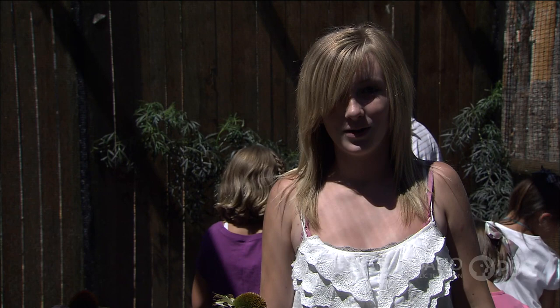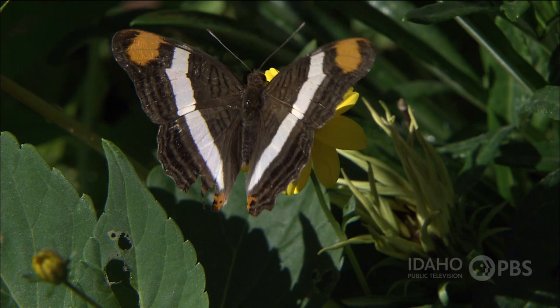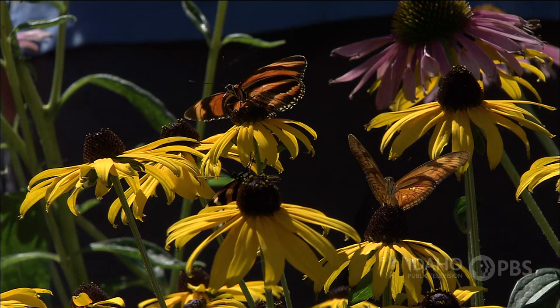Why are butterflies so colorful? Butterflies have different colored scales on their wings. Because butterflies are cold-blooded, they may use the colors to help absorb or reflect light to keep the butterfly the right temperature — kind of the way you wear bright clothes in the summer to stay cool, and darker clothes in the winter to stay warm.